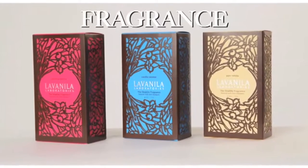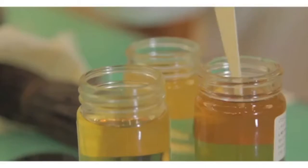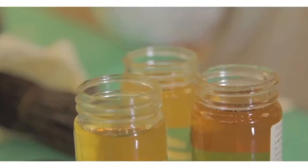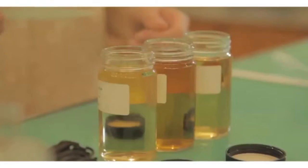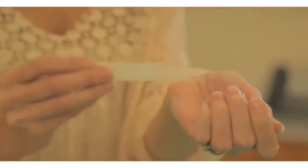Our fragrances are incredibly unique. They are handcrafted by master natural perfumers. They're made from exotic essential oils from around the world, and they're completely free of harsh chemicals. So they're very fresh, they're very pure, and they're very alluring.